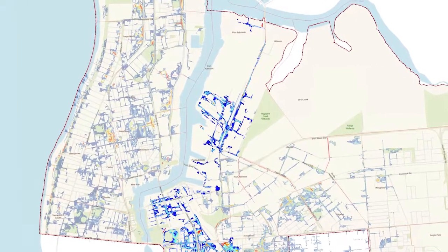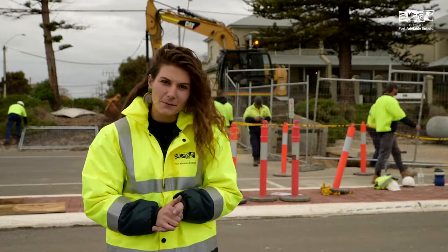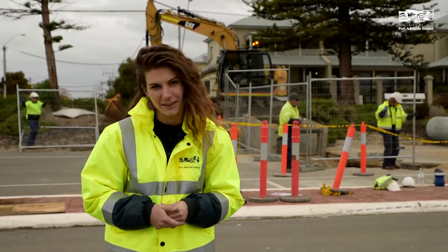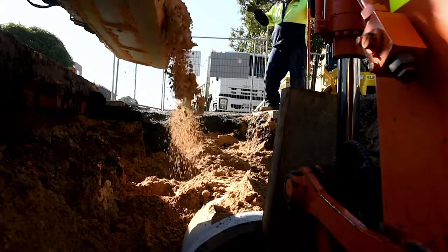Much of our underground infrastructure was built more than 50 years ago, which means that it's coming towards the end of its useful life. We also need to upgrade the infrastructure in areas of PAE where there is new high-density living. This is a massive investment and is very complex work, which is why it's happening over a 20-year period.